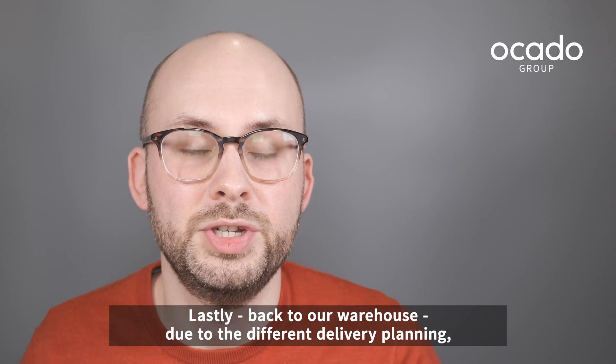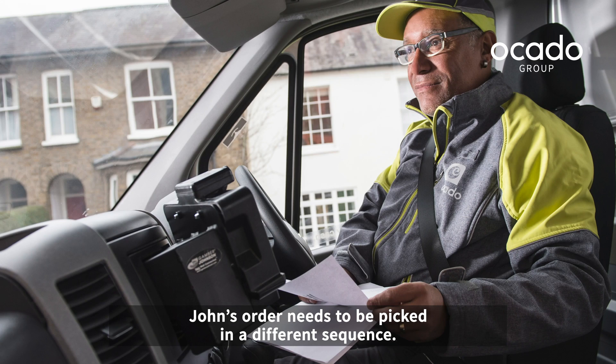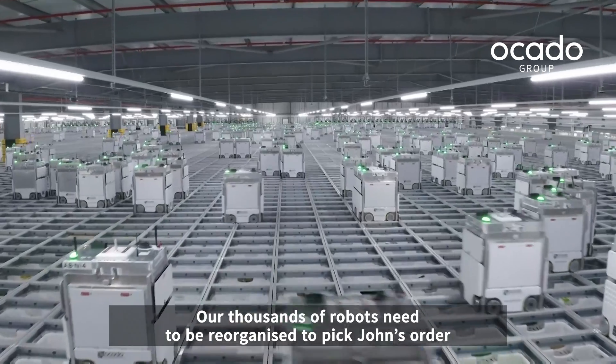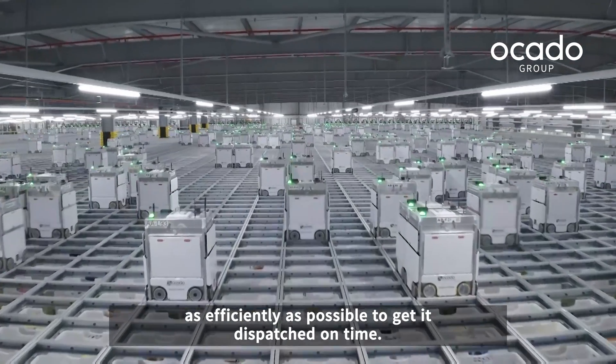Lastly, back to our warehouse. Due to the different delivery planning, John's order needs to be picked in a different sequence. Our thousands of robots need to be reorganized to pick John's order as efficiently as possible to get it dispatched on time.